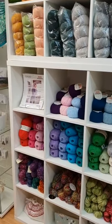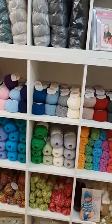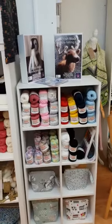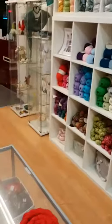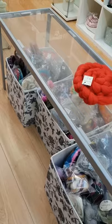We've got some West Yorkshire Spinners and some Noro, some Adriafil and some UK Alpaca among others. We've also got some crochet cottons and that sort of thing, and we've got some lovely felt kits and big boxes of yummy fibre for felting and spinning.